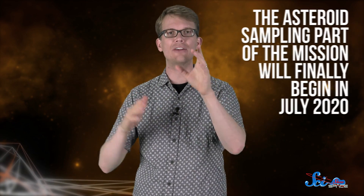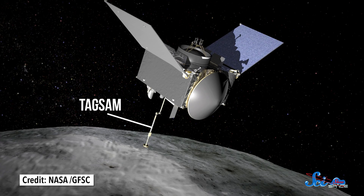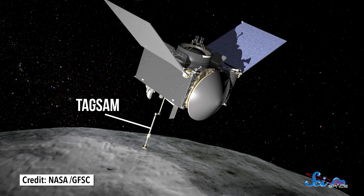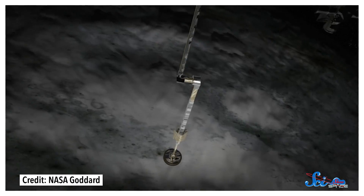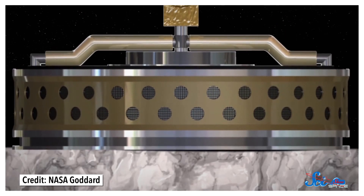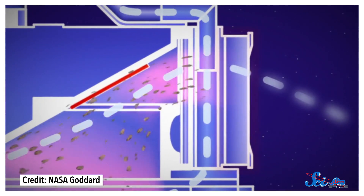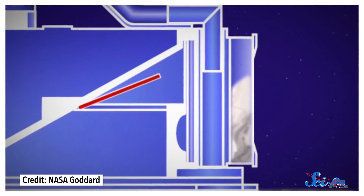After nearly two years, the asteroid sampling part of the mission will finally begin in July 2020. Instead of landing on Bennu, OSIRIS-REx will use the touch-and-go sample acquisition mechanism to basically give the asteroid a high-five. The craft will reach out with a mechanical arm and touch the asteroid for only five seconds. In those five seconds, it will release a puff of nitrogen gas to loosen material from the asteroid's surface, and then hope that some of that stuff falls into its capsule, where it will close up and keep all of the asteroid samples.